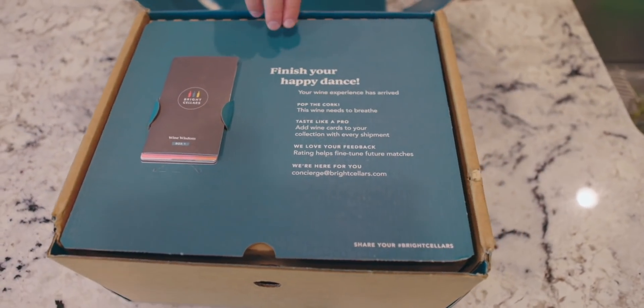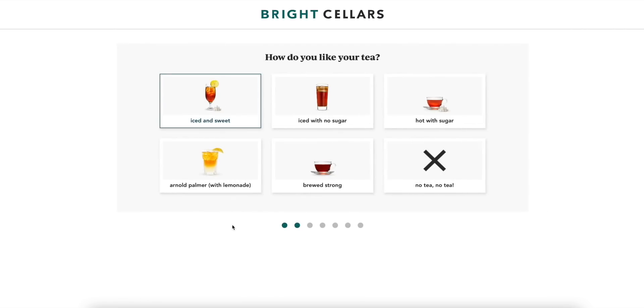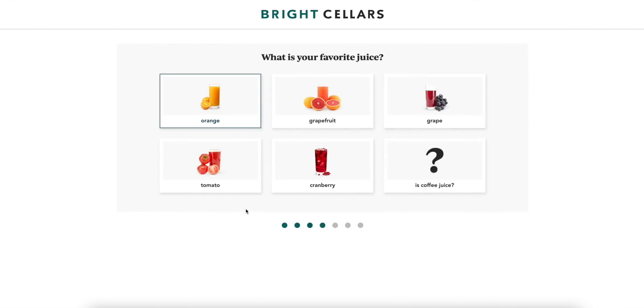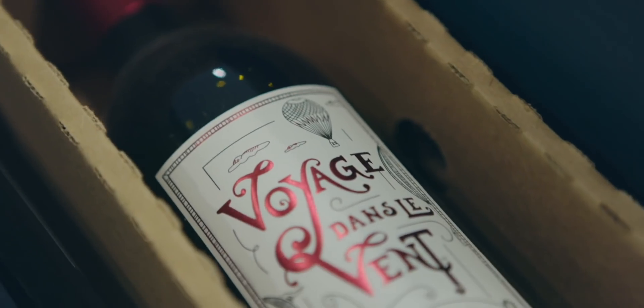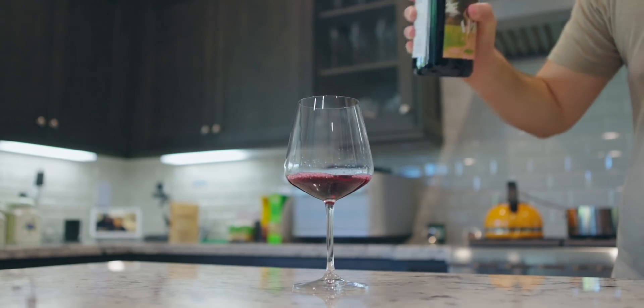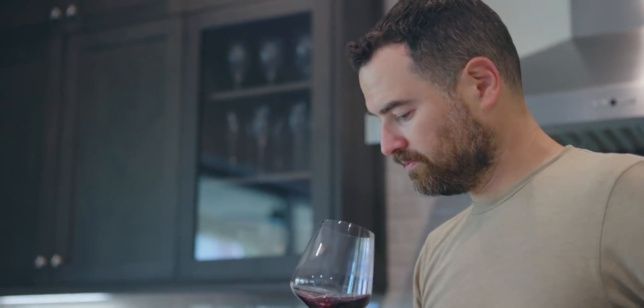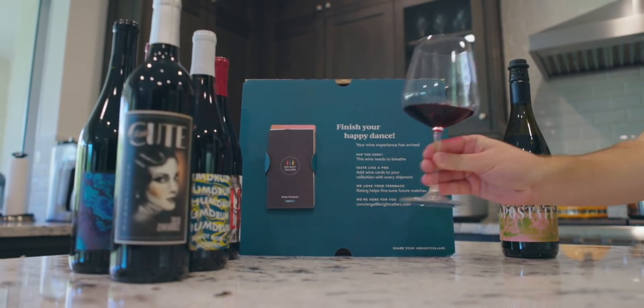Meet Bright Cellars. It is a customized wine subscription service. I'm not an expert wine drinker — I just know what I like, and generally it's of the red variety. Bright Cellars makes it really easy. You take a 30-second quiz online and they send you your first bottles. Then you drink them, give feedback, and get bottles that match your feedback — it keeps getting better as you go, like a music subscription service when you start rating songs. If you don't like a bottle, they'll replace it with something more to your liking. We have a link below — you get 60% off your first four bottles. You need to be 21 years or older.